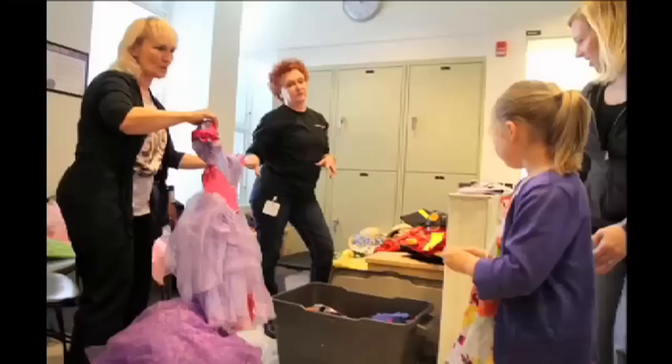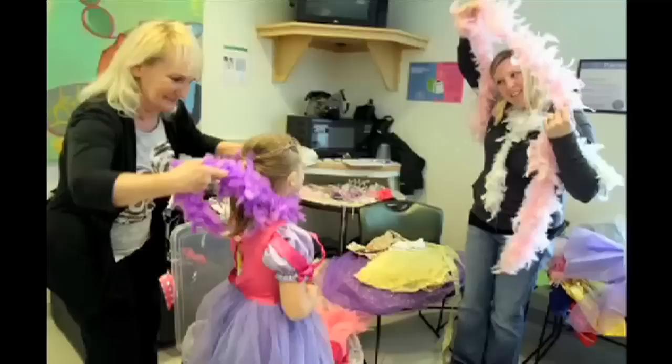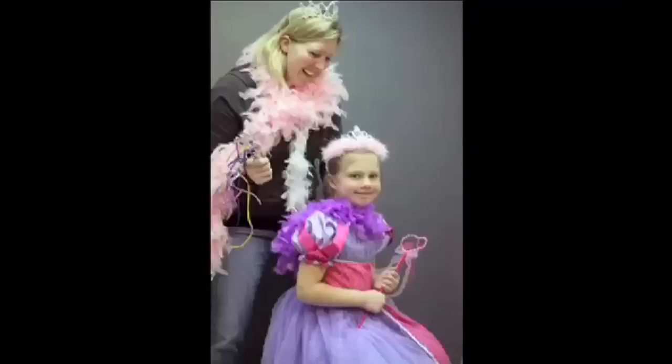We had one girl in particular who came in and was going to be a princess, then decided she was going to be a cowgirl. So she put on her whole cowgirl outfit, we took some pictures, and we said okay, you're done. She said, now I want to be a princess. So we got her princess costume, and then she had a princess costume too. Mom wanted to be in the picture, so she put on a feather boa and all kinds of things and jumped in.